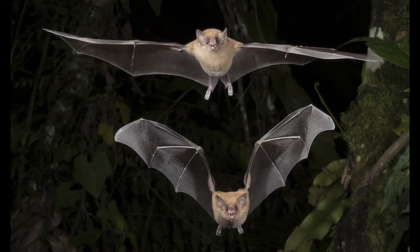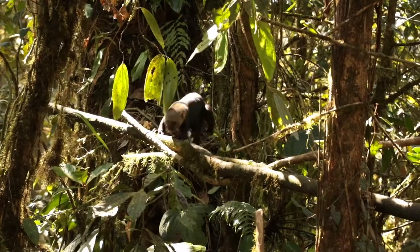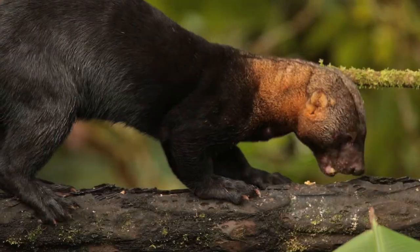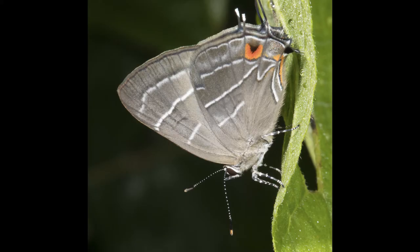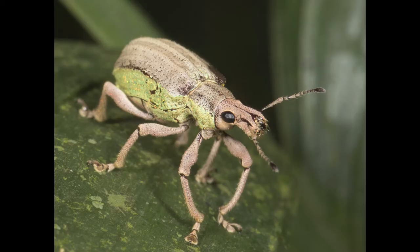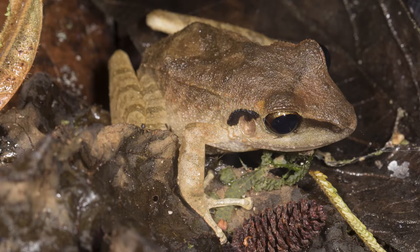In 2020, we'll be offering something brand new: bat photography. We visit several different locations where we often have wonderful surprises, like this Tyra. For those who have the energy, there is a wealth of macro subjects requiring jungle walks at night, but the effort can be worth it.